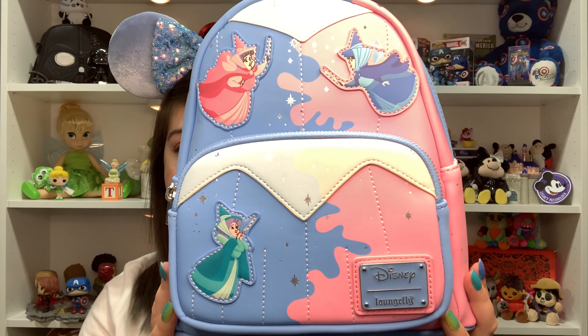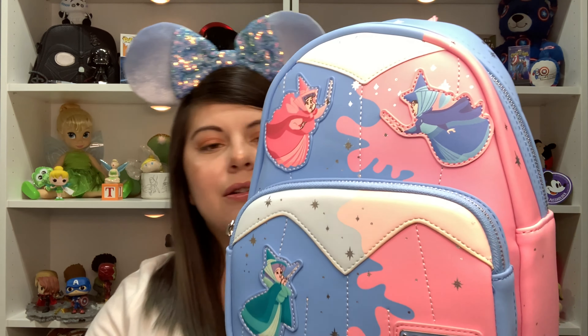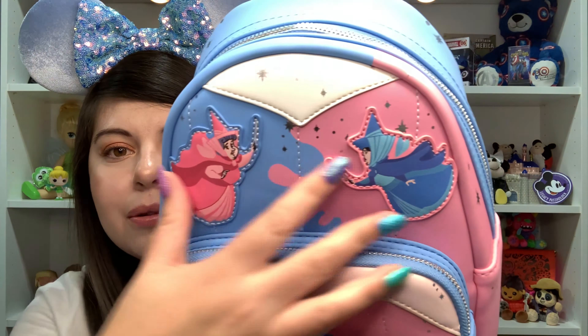Let's get the backpack out. Oh my god, this could be my new favorite backpack — I can already tell! Look at it. One side is blue and the other side is pink, and it's like that throughout the whole backpack. You have the two fairies — pink and blue — and Merriweather, that's my girl!